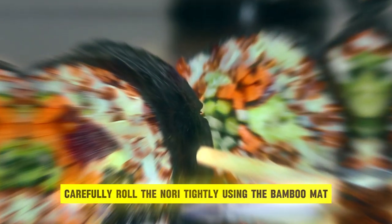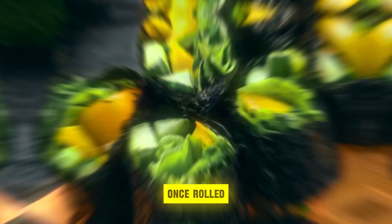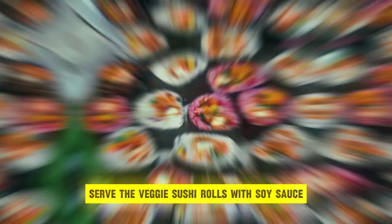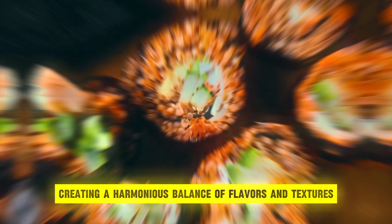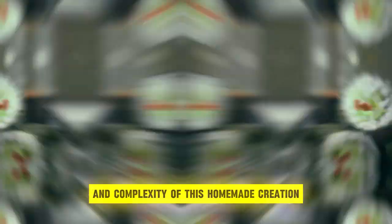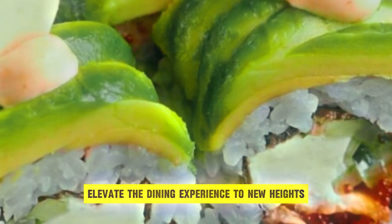Carefully roll the nori tightly using the bamboo mat, applying gentle pressure to ensure a compact and uniform roll. Once rolled, slice the sushi roll into bite-sized pieces using a sharp knife, revealing the vibrant layers of vegetables within. Serve the veggie sushi rolls with soy sauce, wasabi, and pickled ginger, creating a harmonious balance of flavors and textures that tantalize the palate. With each bite, savor the freshness and complexity of this homemade creation, as veggie sushi rolls elevate the dining experience to new heights.